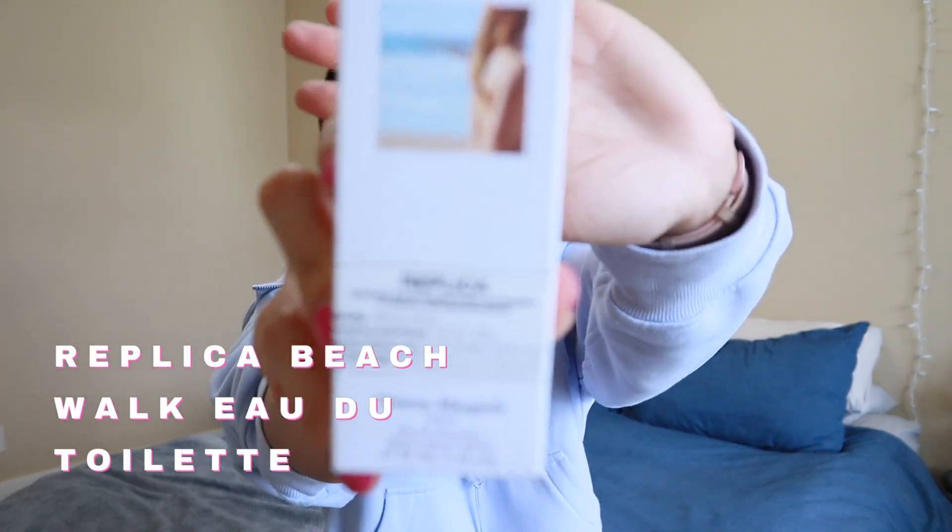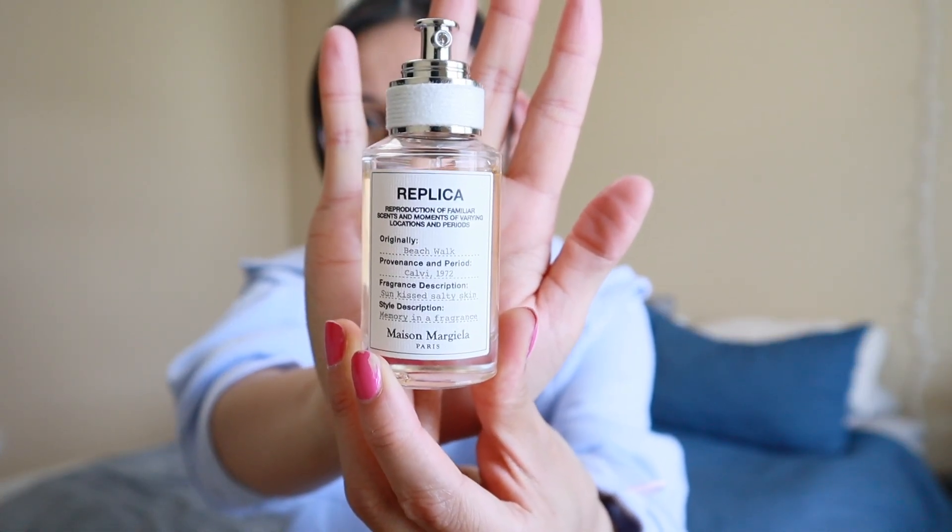The last beauty favorite is the Replica Beach Walk Perfume. I've been obsessed with the smell of this since I got it — it smells like summer to me. It is the perfect very summery, airy perfume — smells like sunscreen, the beach, sandy vibes. Absolutely love it. This is just a small little version; sadly it doesn't come with a lid, which is the only downside. Otherwise it is so, so good — very aesthetic packaging as well. Highly recommend checking it out if you love summery beachy vibes.